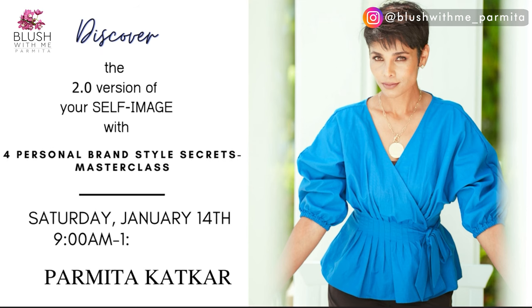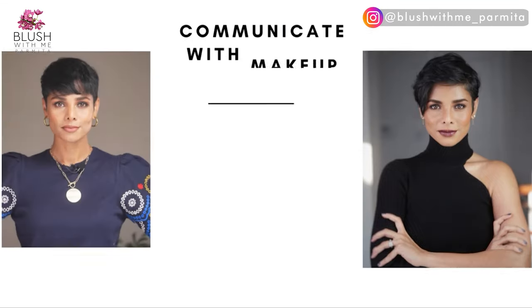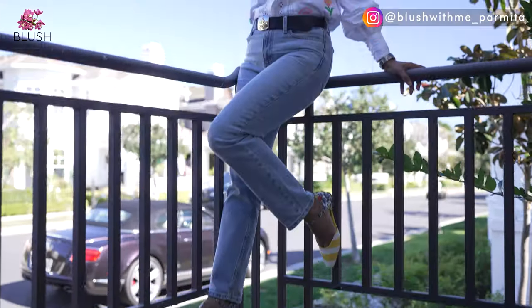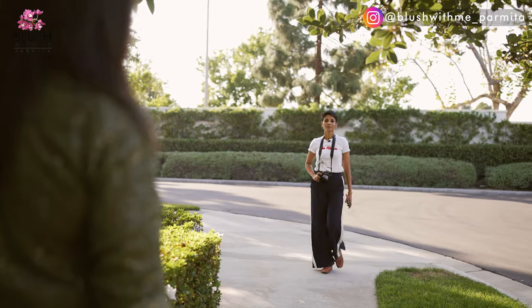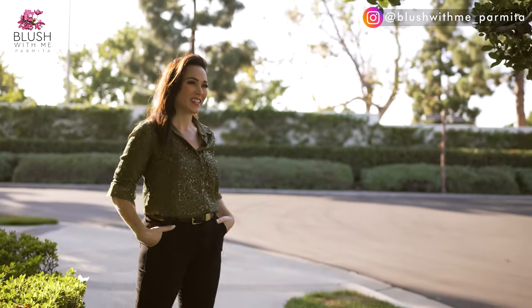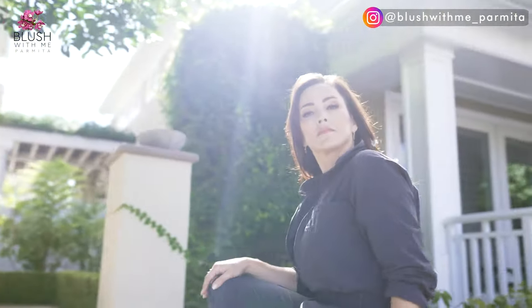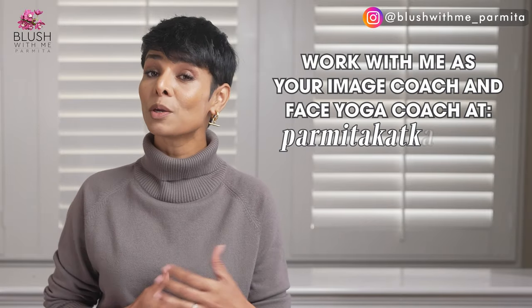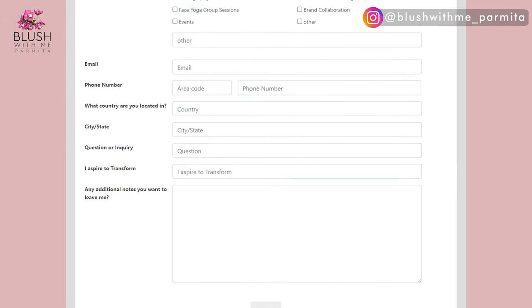Join me in my upcoming masterclass — Discover the 2.0 Version of Your Self-Image with Four Personal Brand Style Secrets — on January 14th at 9 AM PST. If you sign up now with promo code PARMEETAH100, you can attend the prequel event on December 10th at no cost. It's called 'Communicate with Makeup' — not a makeup tutorial, but a class for clarity in defining your personal brand style through makeup, worth $199 or more, and it's a special bonus only for those signing up for the January masterclass. You can also reach out to work with me one-on-one through my website.